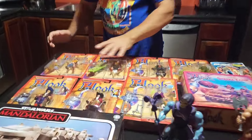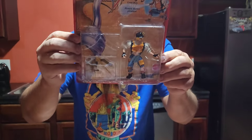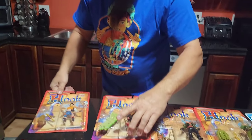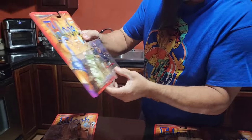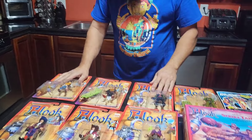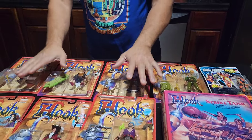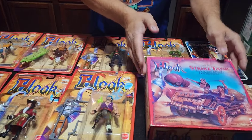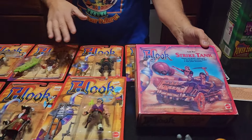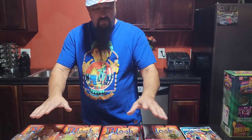First of all, we got a whole bunch of Captain Hook figures. These are the old 90s ones — 1991, I do believe. One of the good ones to have is Ruffalo. He's a good one. Some of these run $20 to $30 a piece. I ended up with eight figures and one of their vehicles. I got all this for $100, so I think I did pretty good — minimum they're about $20 a piece, so I'm probably doubling my money there.